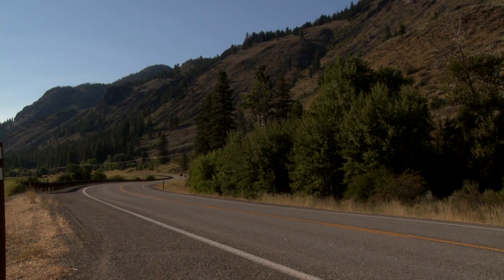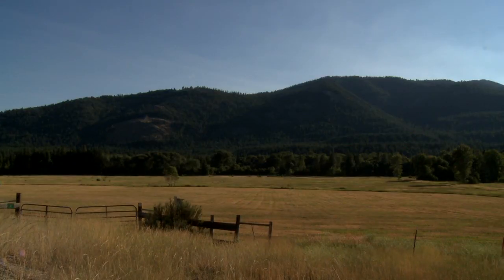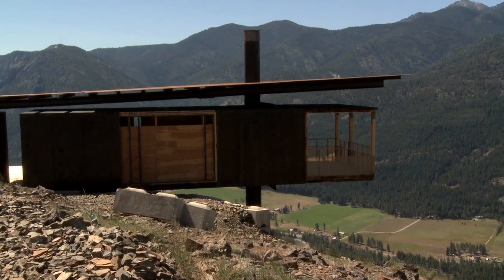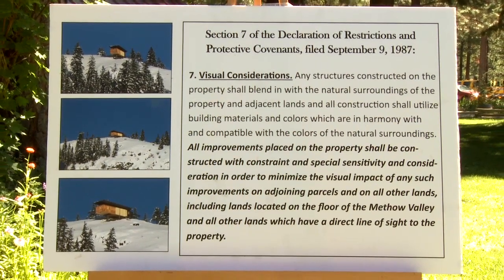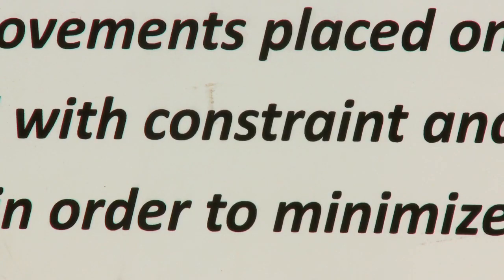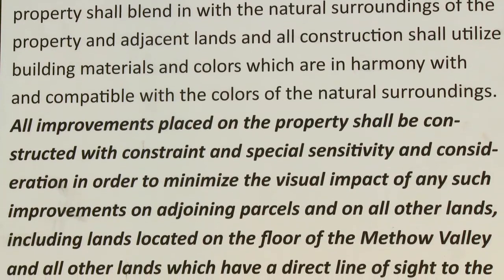The Methow Valley is ponderosas, aspens, lots of mountains. For the most part, you can't really see human impact. We've been trying our best for many years to keep structures off the ridgeline. This was one of the few pieces of property that could actually present an issue for the community. We felt that successive owners should be bound with some covenant that would give protection to those on the valley floor. The covenants on the land read as follows — visual considerations: any structures constructed on the property shall be constructed with constraint and consideration in order to minimize the visual impact on all other lands, including lands on the floor of the Methow Valley and all other lands which have a direct line of sight to the property. It's very, very clear.